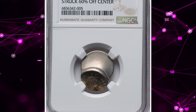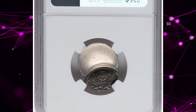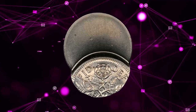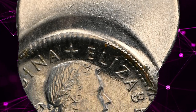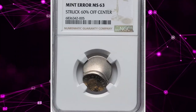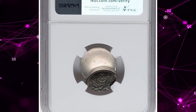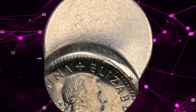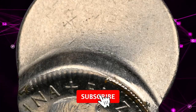Another error coin — an undated Elizabeth II sixpence from Great Britain, struck 60% off-center. This off-center struck coin presents a striking minting error produced sometime between 1954 and 1970. The off-center strike significantly affects its appearance, with part of the design missing due to the misalignment. Despite this error, its MS63 grade indicates it retains much of its original luster and detail. Such off-center strikes are rare and add considerable intrigue to a collection, appealing particularly to collectors of error coins and enthusiasts of British numismatics. It was sold for $192 on June 9, 2024, at Heritage Auctions.